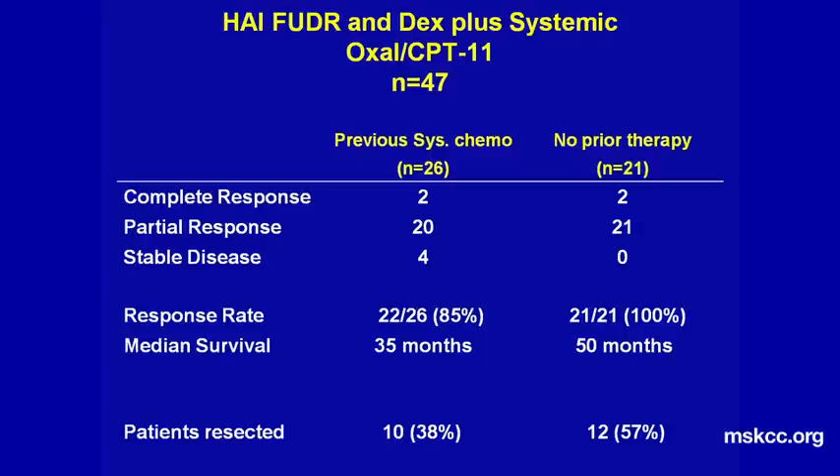We had two groups of patients. The first group was previously treated: we had 26 patients who had received prior chemotherapy and were not able to get reductions, and then received this treatment. 85% of these patients responded, and 10 — or 38% — were able to go on to resection, even though they failed first-line treatment. The next group were patients who had not received any chemotherapy prior to seeing us: 100% responded, and 57% went on to resection.